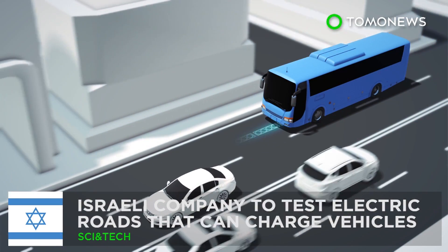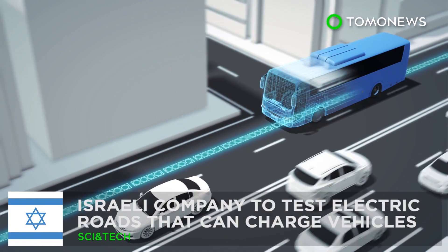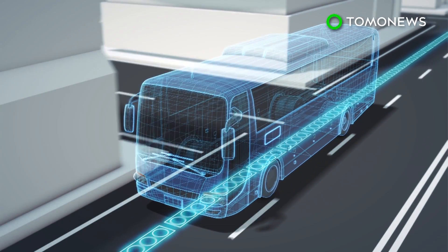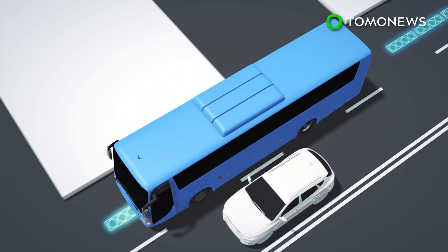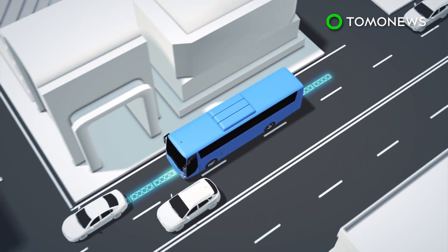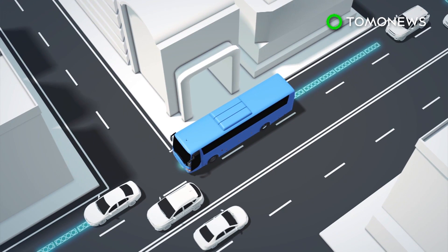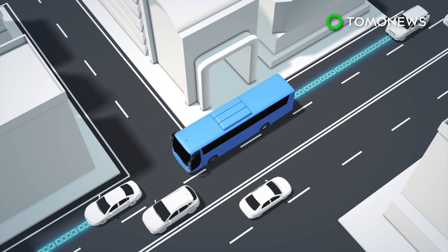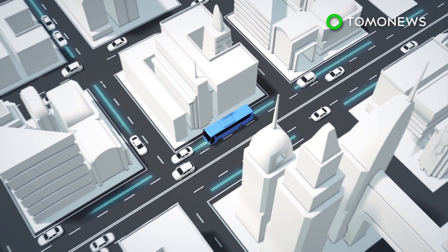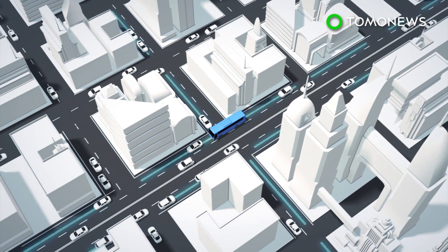Israeli company Electrode wants to build electric roads that can charge buses and cars. Electrode has designed a system that charges electric vehicles by embedding energy transfer coils in the road, so that as a vehicle such as a bus travels over the coils, its battery is charged wirelessly.